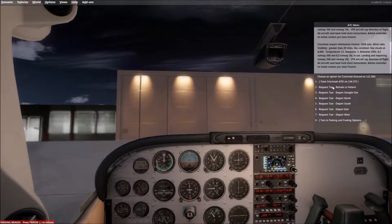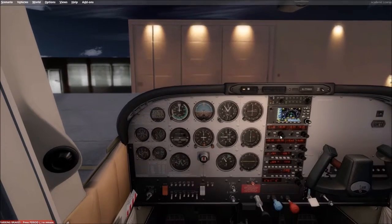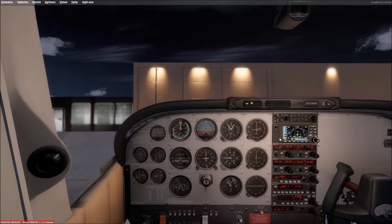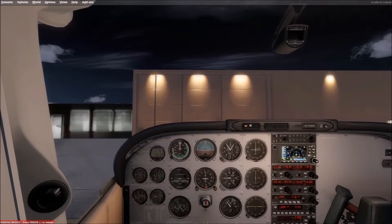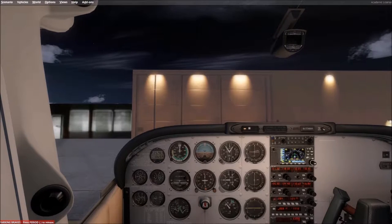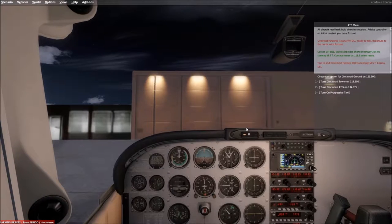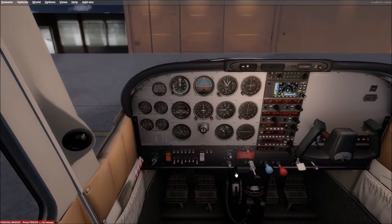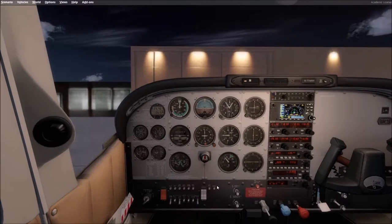We're going to get a hold of Ground and tell them we'd like to request taxi departure. We'll acknowledge the taxi clearance, remove the parking brake, and get this thing set. I've already got my heading bug set to 360 — zero degrees — which is the direction we'll be taking off.